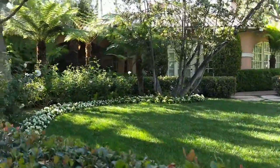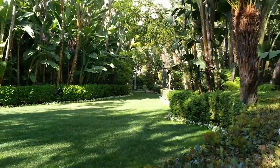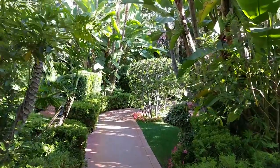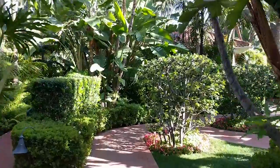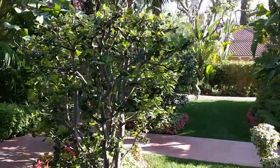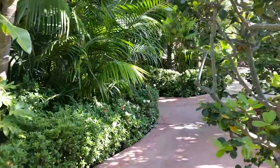Super nice. On the weekends they have some yoga classes on the grass here in the morning — it's super nice. Let's keep on walking. You see the big banana trees providing nice shade.